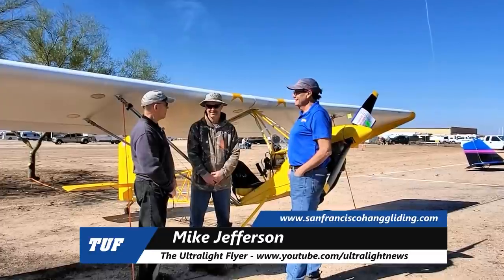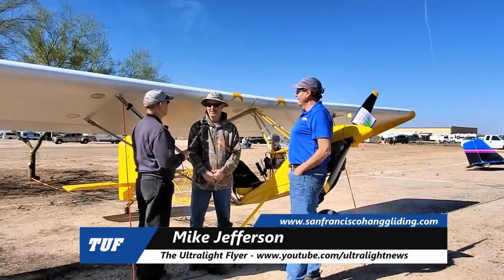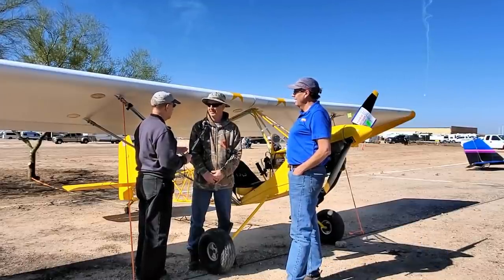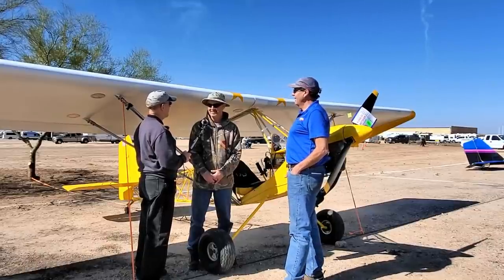Mike Jefferson is the new owner of this airplane. When did you pick this thing up? I bought this thing about two months ago. And you flew it here from California — is that a true story? Yes, I did. Tell me a little bit about that story, Mike.